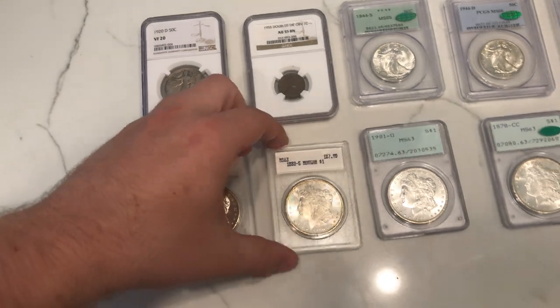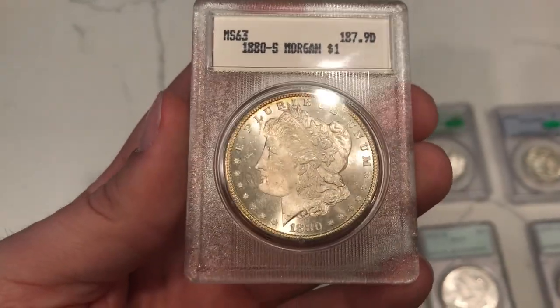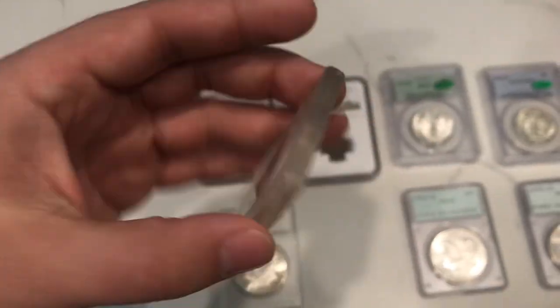Got another one here to kind of complement that one. This is the one they graded at MS63 — a common date Morgan as well, but a very nice coin with a lot of luster to it. Can't go wrong with that.